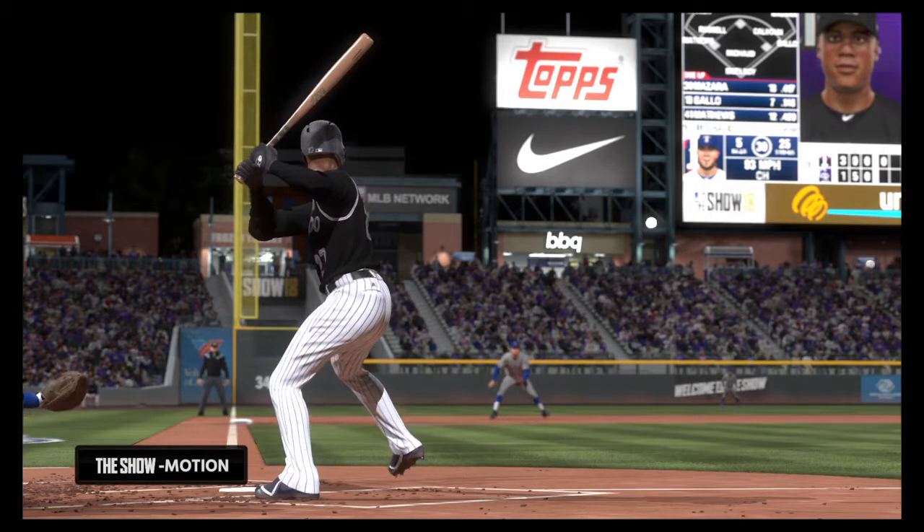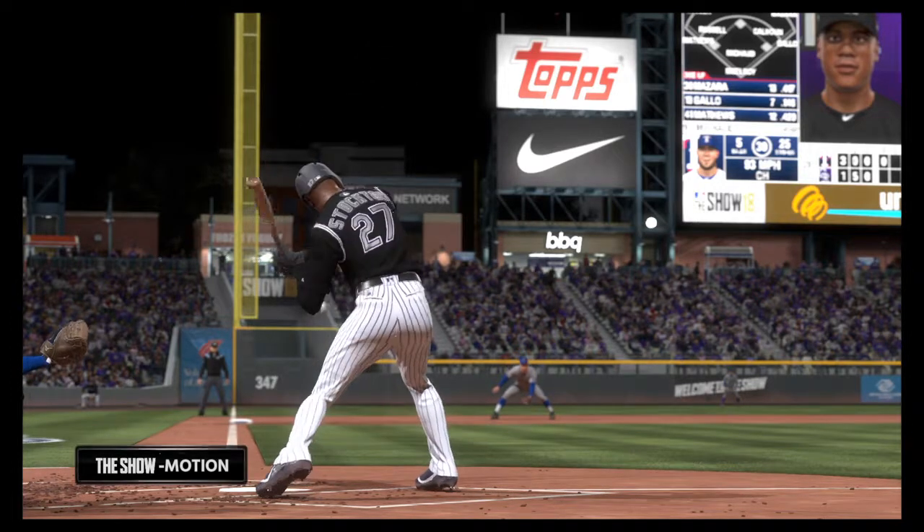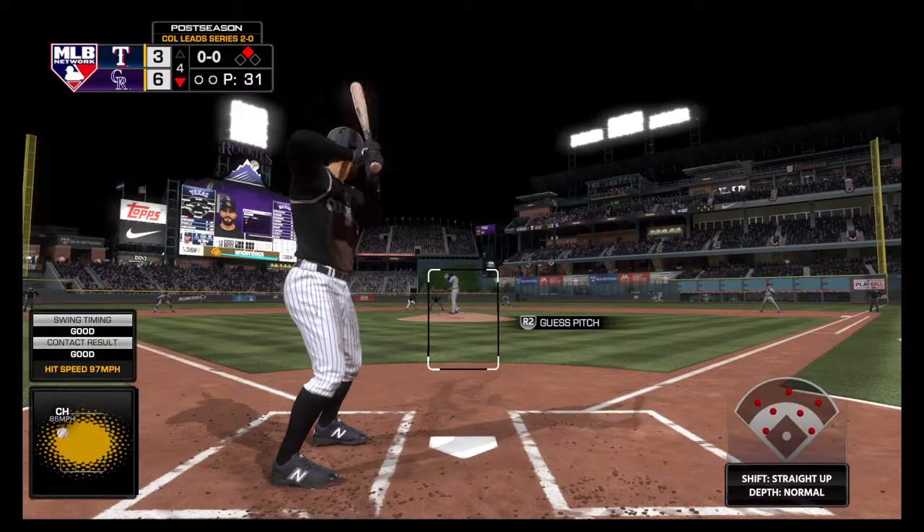Let's slow this one down and take another look. Great camera angle here looking straight down the left field line. You see him take that inside route to the ball. His hands stay back and he goes the other way to find himself at second.